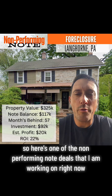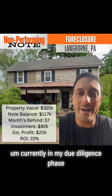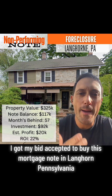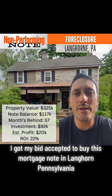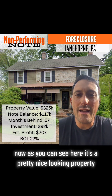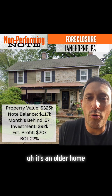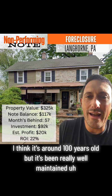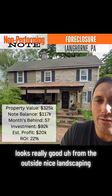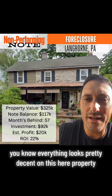Here's one of the non-performing note deals that I am working on right now. Currently in my due diligence phase, I got my bid accepted to buy this mortgage note in Langhorne, Pennsylvania. It's a pretty nice looking property — an older home, around 100 years old, but it's been really well maintained. Looks really good from the outside, nice landscaping, everything looks pretty decent on this property.